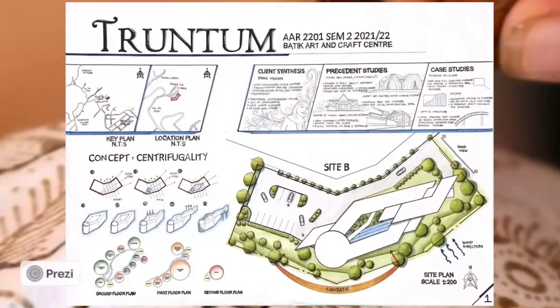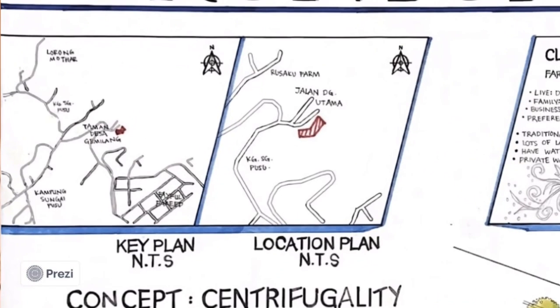I'm going to present my first board. This project is an Art and Handiwork Center designed for Batik with the purpose of preservation. The site is located at Kampung Sungai Pusu, approximately 2.5km from IIUM Gombak, Selangor. Kampung Sungai Pusu is a small village with a peaceful and serene environment, as the village is located at a hilly area.